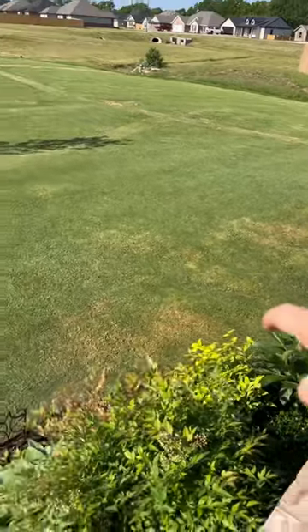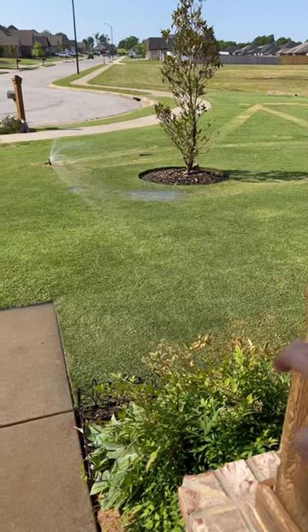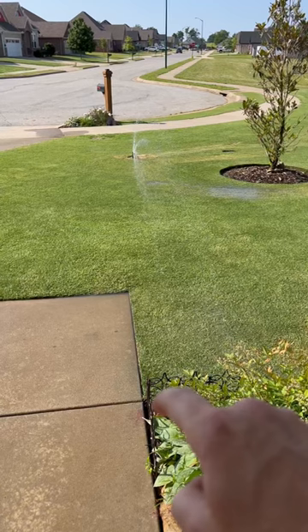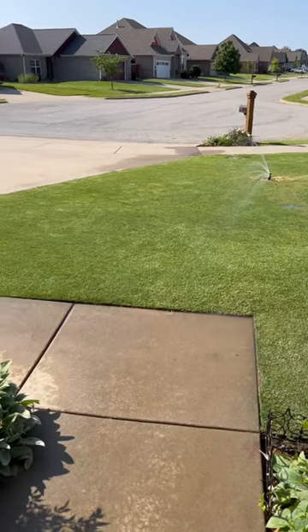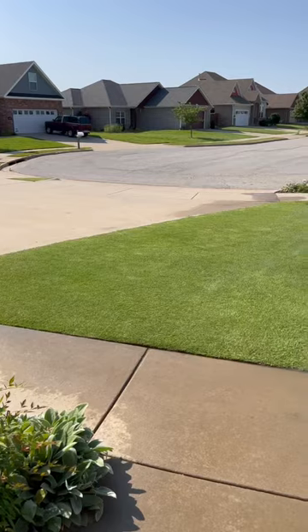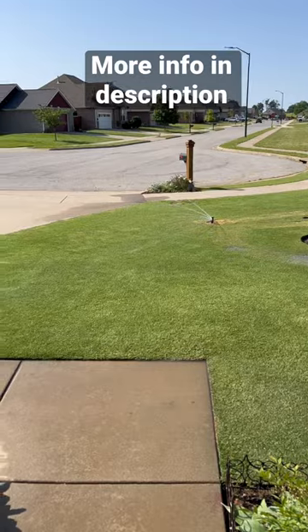This one follows the edge of the flower bed — watch this part, this is the cool part. It follows the edge of the flower bed right up to the concrete, kisses the edge, drops short, and then follows the concrete all the way along that way, all the way to there, and then down that curved edge. So it doesn't waste any water on the concrete. Technology is getting amazing — this is crazy.